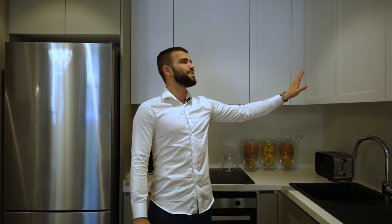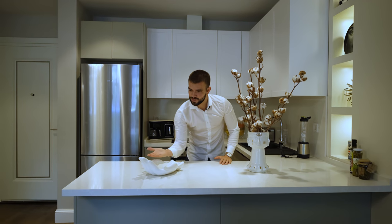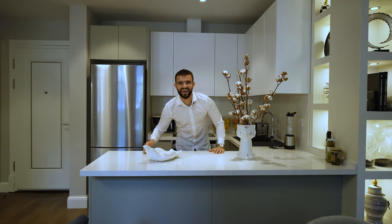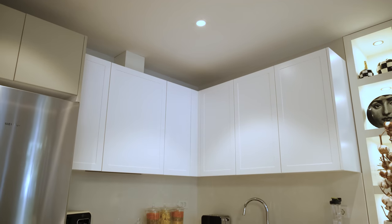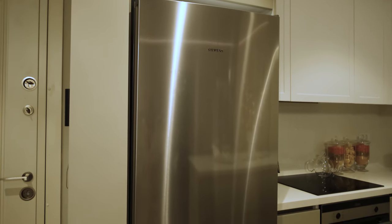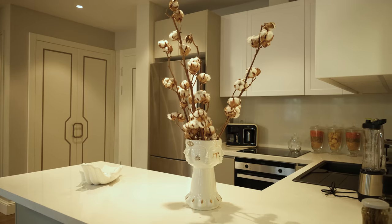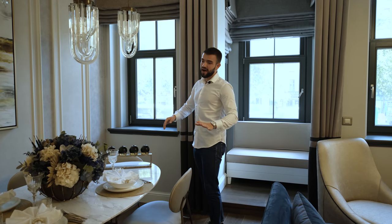Here we have an amazingly useful kitchen. The cabinets are custom made — look how beautiful they look. The kitchen counter is quartz marble. The built-in electric cooker, built-in oven, built-in dishwasher, and kitchen hood are all Siemens, a famous German brand. Over here we have a dining table for a total of six people.